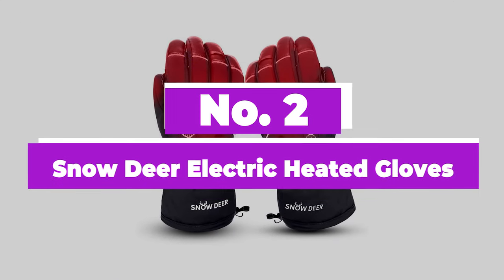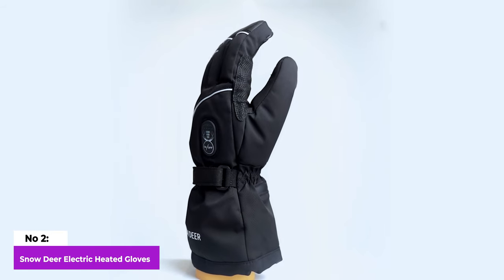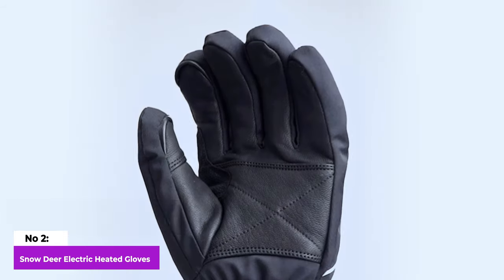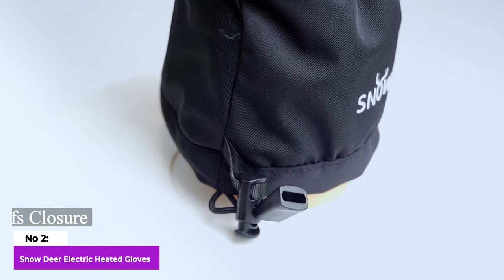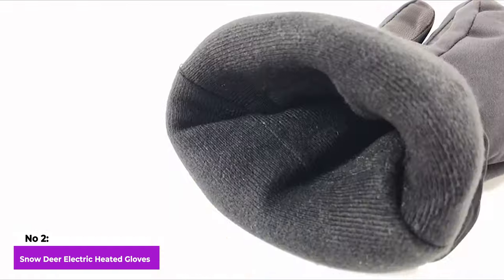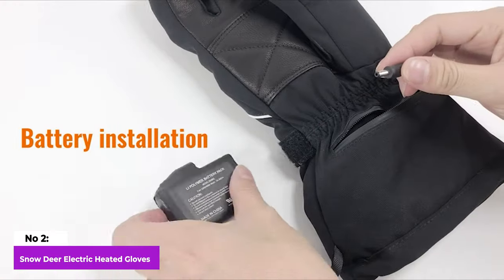Number 2: Snow Deer Electric Heated Gloves. If you often find your fingers getting chilly in cold weather, Snow Deer Electric Gloves emerge as the ideal solution. These gloves feature wind and waterproof shells, along with sheepskin palms and soft fleece linings. We also praised a multi-layered design for its ease of use and adjustability at the wrist. Inserting the rechargeable lithium polymer batteries proved to be a straightforward process.